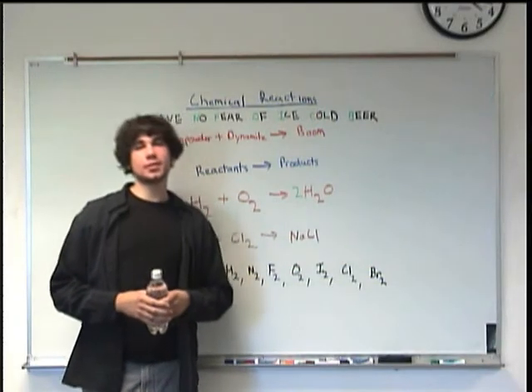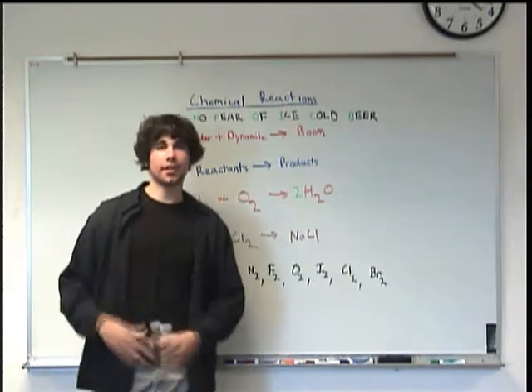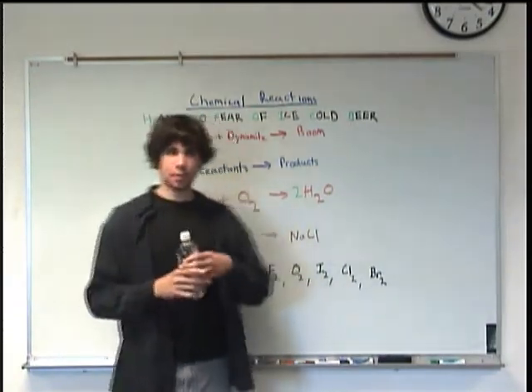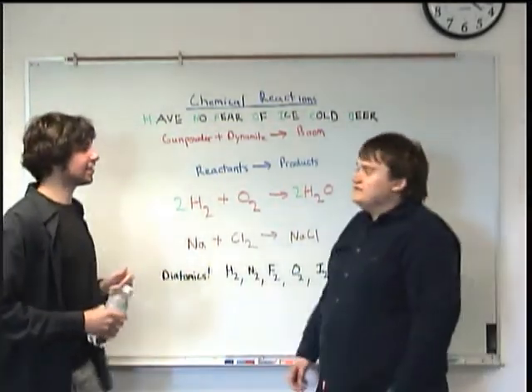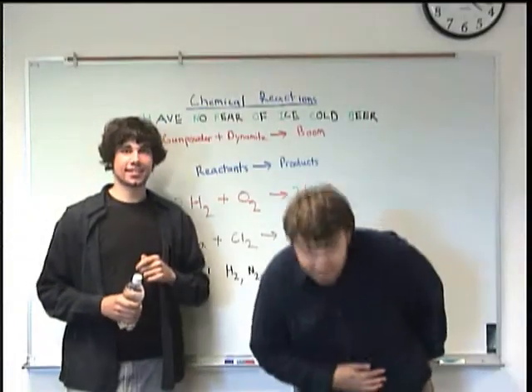Hello everybody and welcome to the Supplemental Instruction series of videos for Chemistry 121. I'm Joey Smokey and in today's episode we're going to be talking about chemical reactions. By the way, my name is Kevin Martin.